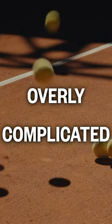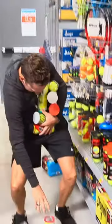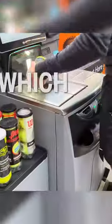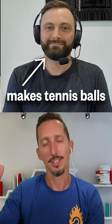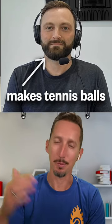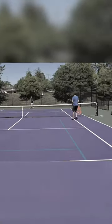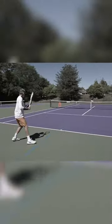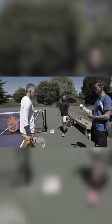Tennis balls are overly complicated and poorly labeled, so you're probably using the wrong ones. How in the world are you supposed to tell which tennis balls are best for you? I wanted to find out, so I interviewed a manufacturer of tennis balls to get the inside scoop and then did a blind test with two high-level players to see if they could tell the difference between a high-quality ball and the bad ones that most tennis players buy.